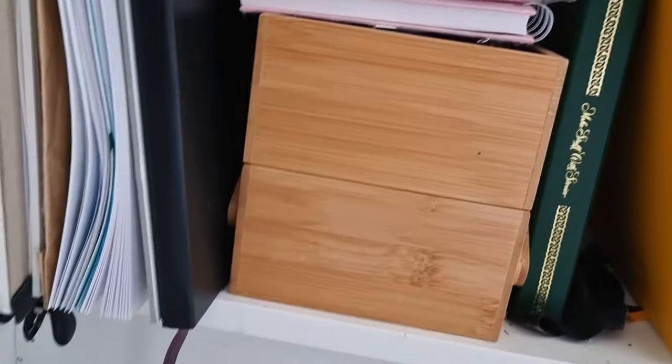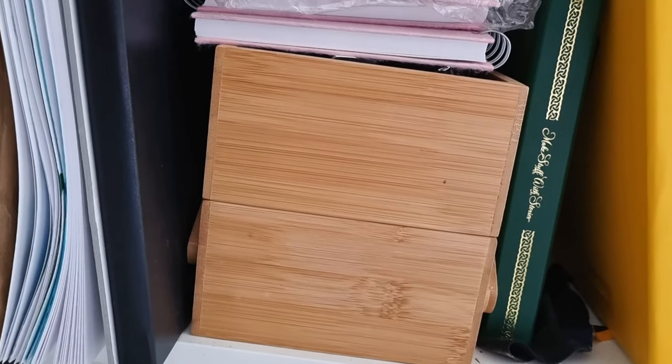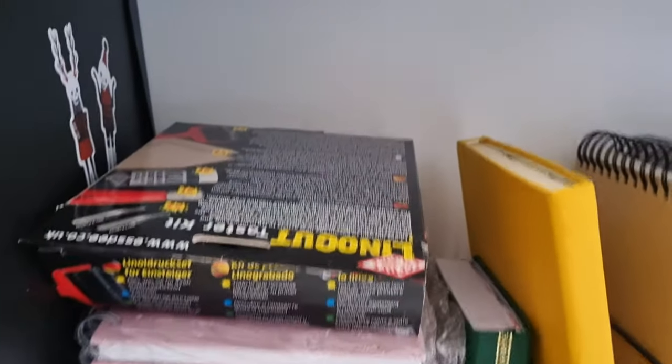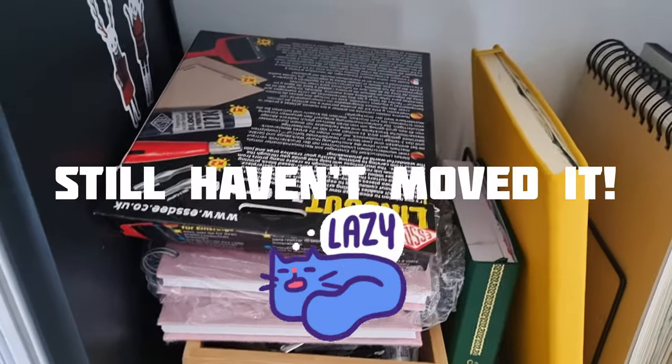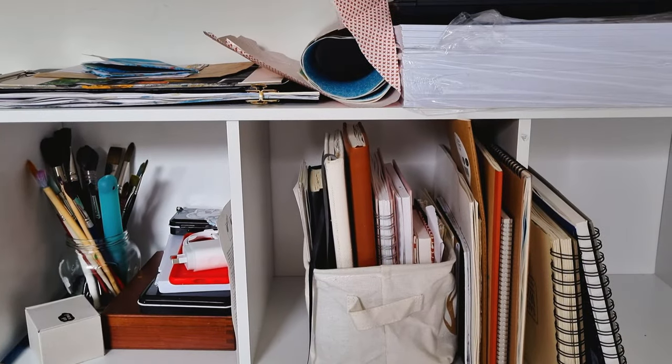The bottom shelf is mainly sketchbooks — most of them are Ant's, not mine. I've got another IKEA box that's full of tubes of watercolor paint that we use to fill up half pans. Then we've got some more stuff, and that lino cut stuff should be up with the other lino cut stuff — I'll do that later.